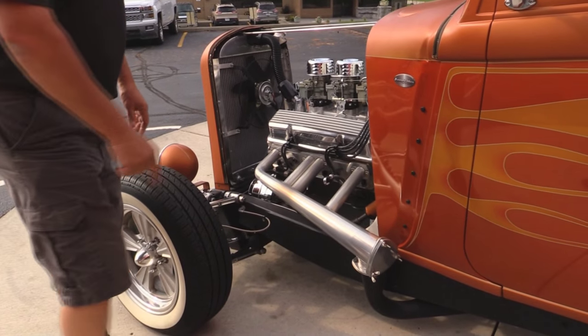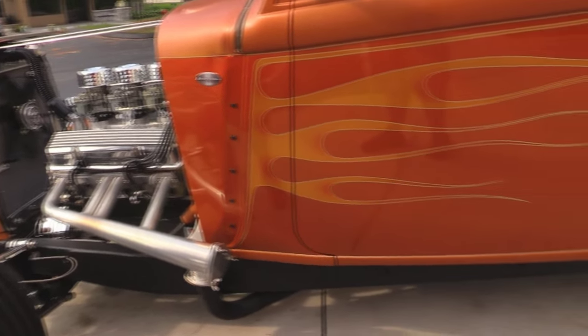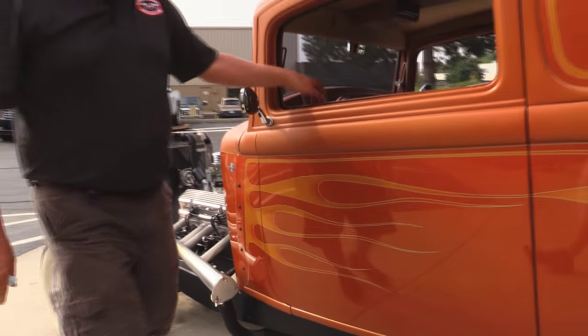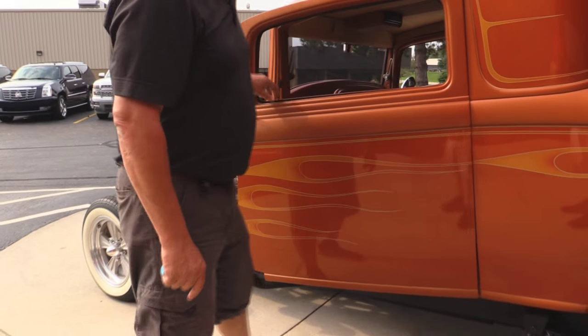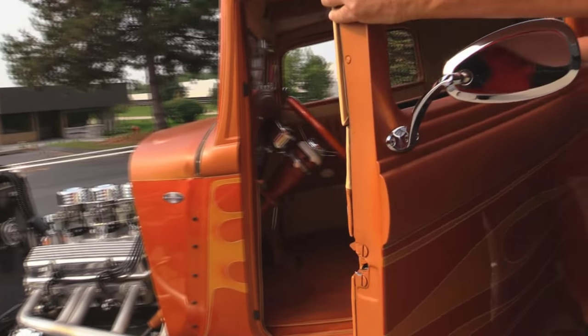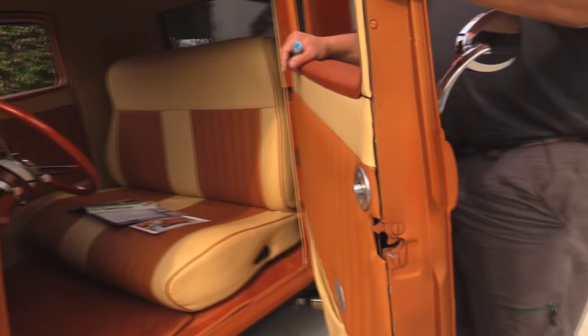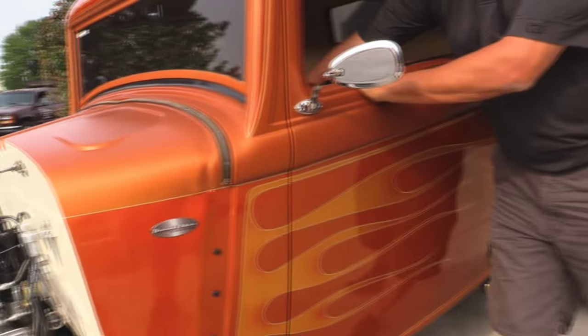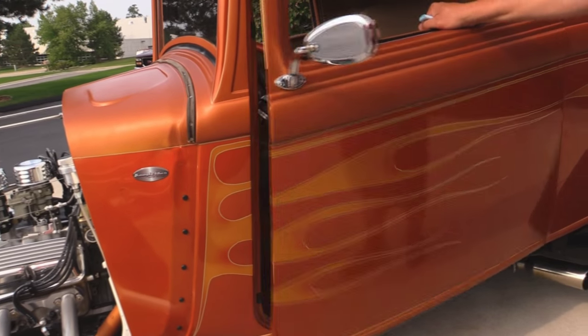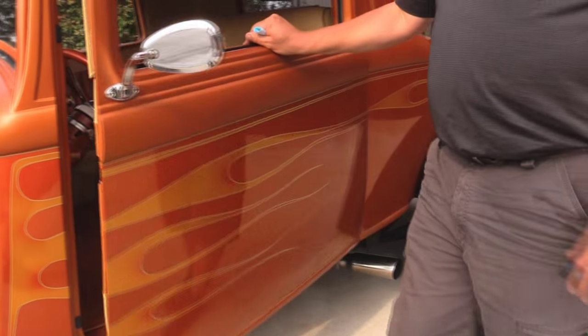You can uncap those babies. They've got the exhaust ran out and dumped out in front of the tires. I love the flame work on it, and of course, suicide doors — isn't that cool? These are beautiful. We've got door poppers here on the keys. That's how you pop the door open with the popper.